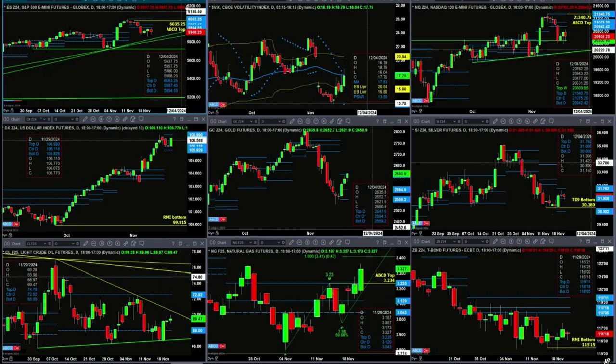Particularly the NQ. The NQ has found support at the top of its weekly profile. On any type of counter trend move it would find resistance — if it's only a counter trend — in the 20942 to 21075 range. The U.S. dollar index is consolidating within its profile levels, between 105.82 and 106.99.